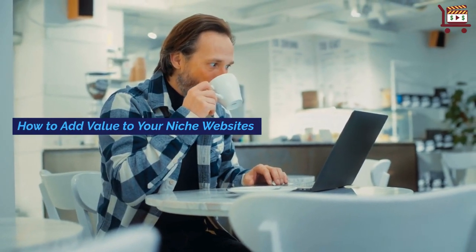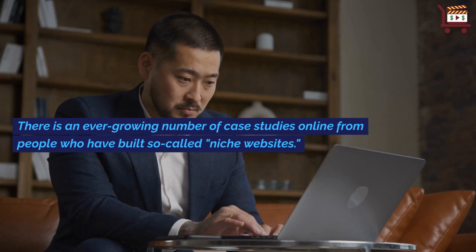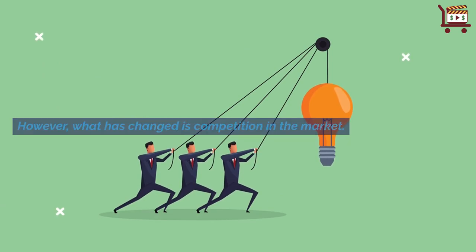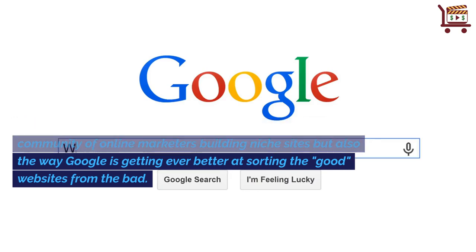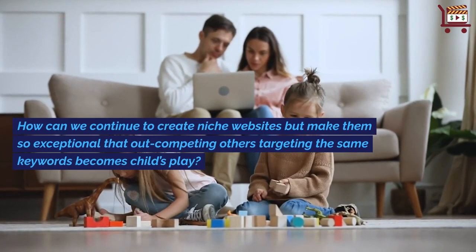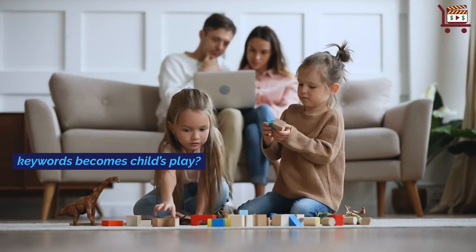How to Add Value to Your Niche Websites. There is an ever-growing number of case studies online from people who have built so-called niche websites. However, what has changed is competition in the market — not just the ever-growing community of online marketers building niche sites, but also the way Google is getting ever better at sorting the good websites from the bad. How can we continue to create niche websites but make them so exceptional that out-competing others targeting the same keywords becomes child's play?